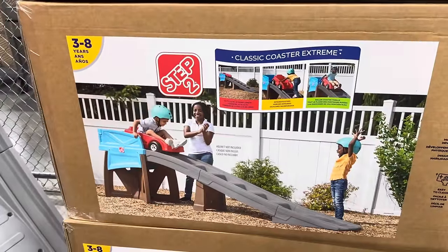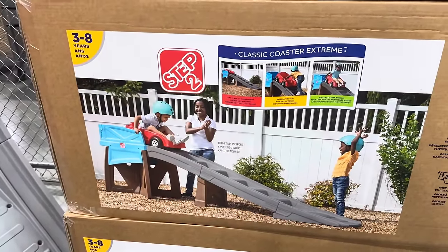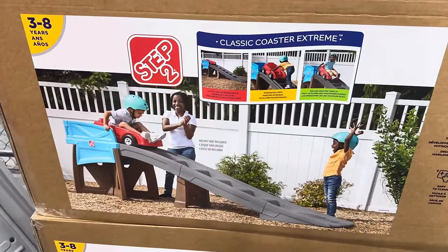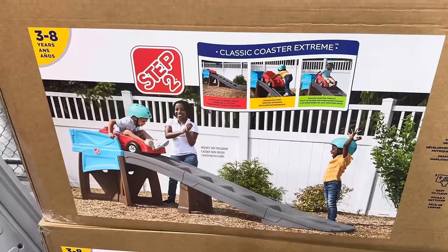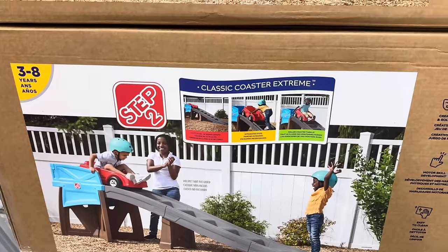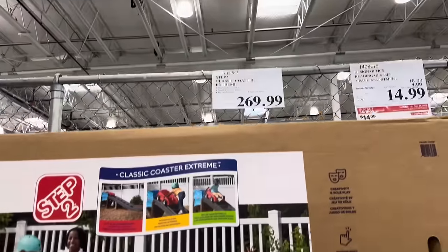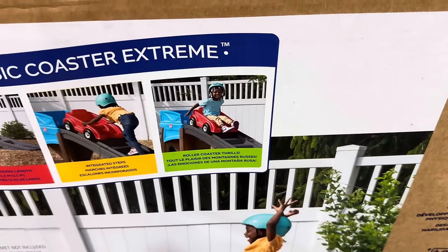The classic coaster extreme. We have a little place in our city where the kids can go play and run around and they have something very similar to this. They don't wear helmets though. It's not quite like this but it's a lot of fun. Use at your own discretion but couldn't this be something kind of exciting? This one's 11 feet of riding length with integrated steps. $269.99, for three to eight year olds. It says there's going to be roller coaster thrills.